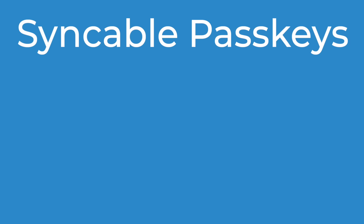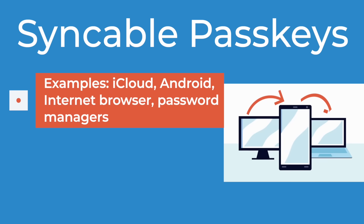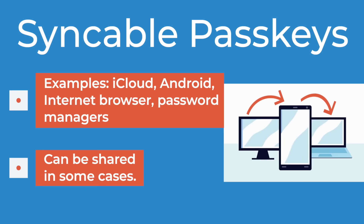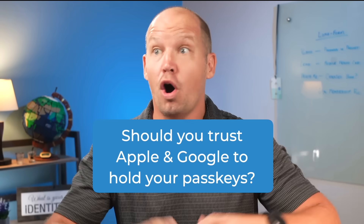A syncable passkey is one that can be copied and used on multiple devices. This is what you get when you create a passkey on an Apple device, an Android device, your internet browser, or even a third-party password manager like 1Password. The passkey is created and then synced between the multitude of devices logged into that particular account, and in some cases you can even share that passkey with other people. You still have to prove your identity to use it, whether that's biometrics like face ID or via a master password. The benefit is that it's not bound to a single device that can be lost, but the very fact that it can be copied introduces a bit of risk.